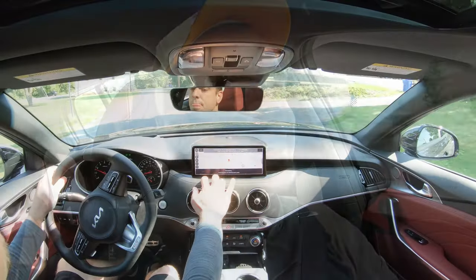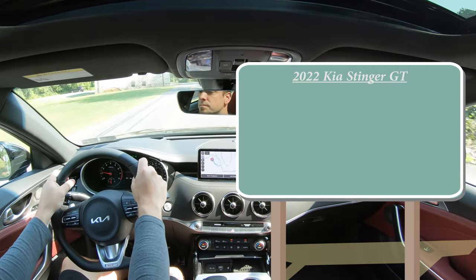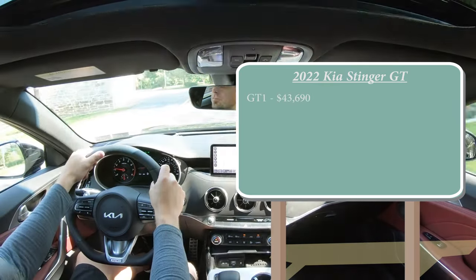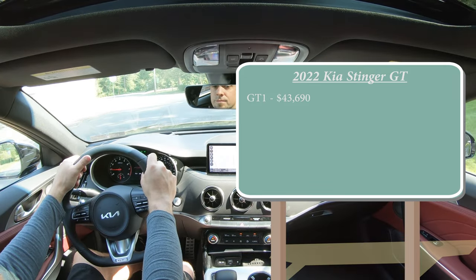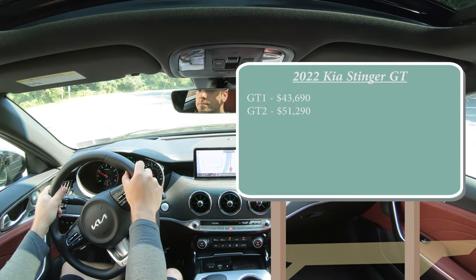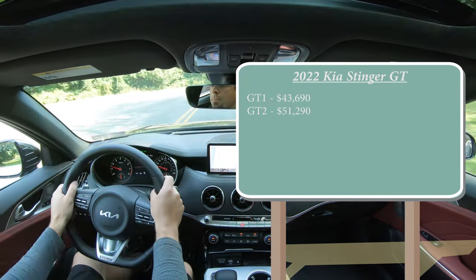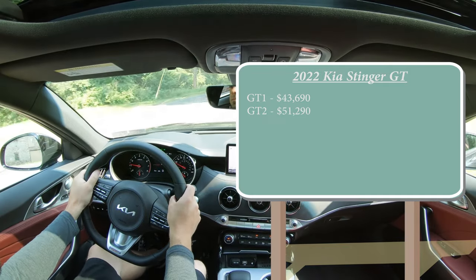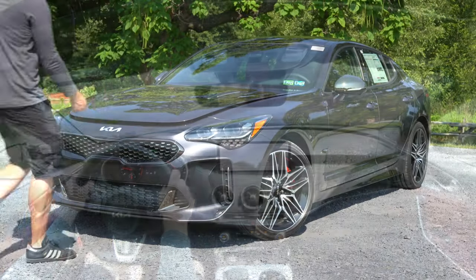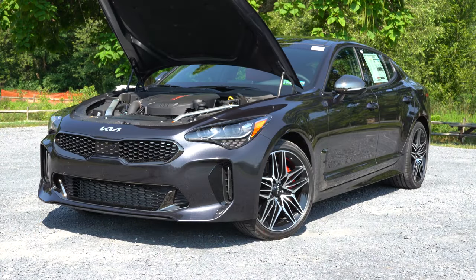We'll also cover the sound system and exhaust clip. Let's start with pricing. There are two configurations for the 2022 Stinger GT: the GT1 starting at $43,690, and the GT2 — which is the one we have today — starting at $51,290. Those are both rear-wheel-drive prices; if you want to add all-wheel drive to either, simply add $2,200.